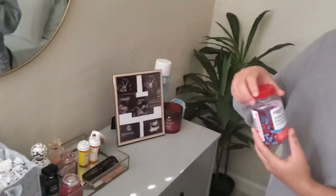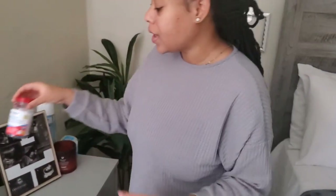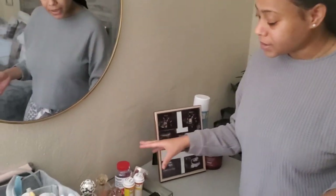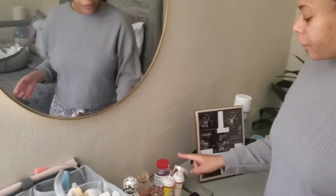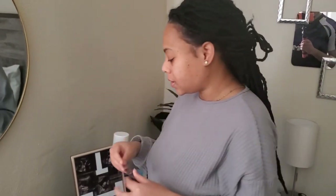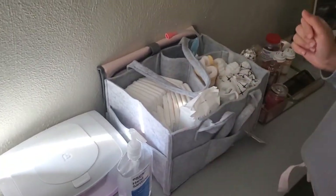I had a C-section, so stay tuned for my birth story. I have my little pill section here with Tylenol, ibuprofen, stool softener, and my prenatals. Guys, don't forget to take your prenatals — you still need them after giving birth.